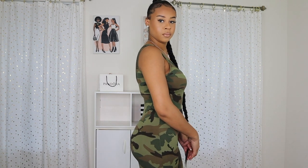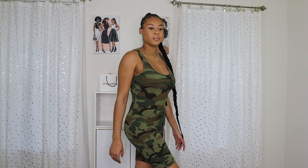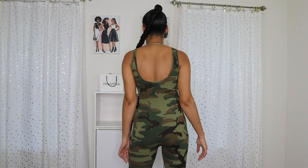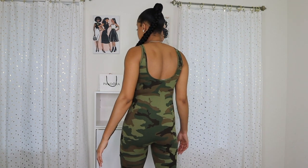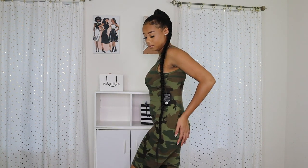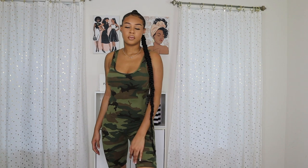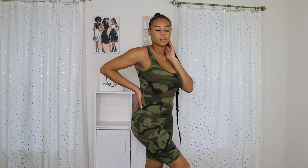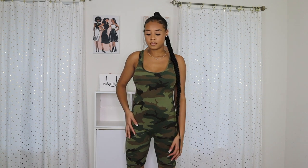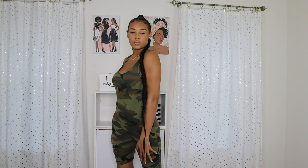This next outfit is from Obsessed Boutique as well — it's a camo jumpsuit. I really like it; I like the low back and I like the camo color. It's very comfortable — when I put this on it felt so good. I like how it's short, like a short leg — very summertime vibe. This is a very everyday casual look as well. I also got this in size medium.